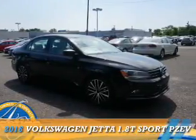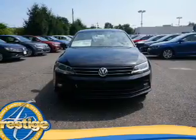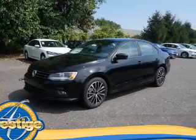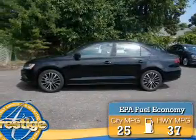Presenting the 2016 Volkswagen Jetta. It's powered by front wheel drive, a 1.8 liter, 4 cylinder engine, and a 5 speed manual transmission. Great fuel efficiency saves you money by requiring fewer trips to the gas station.